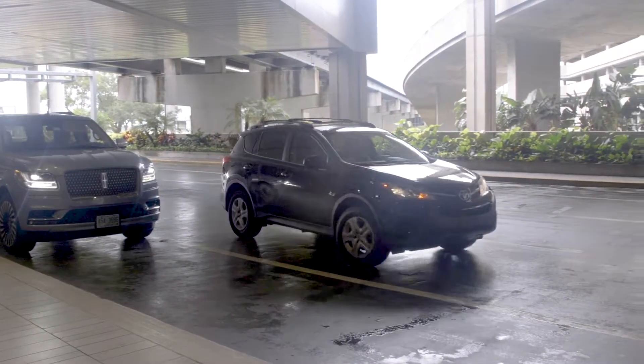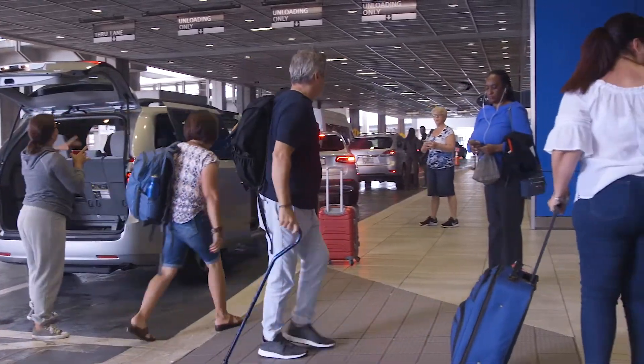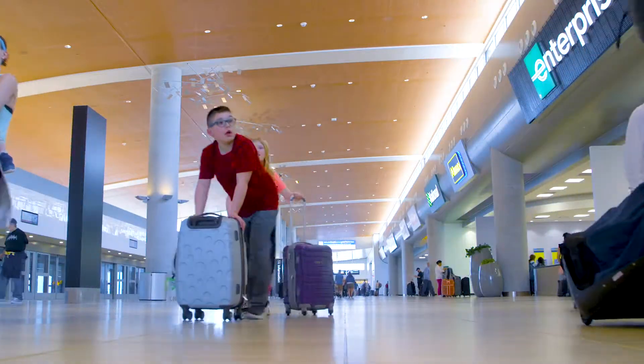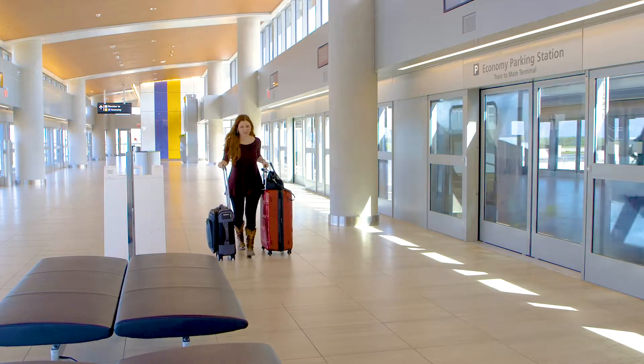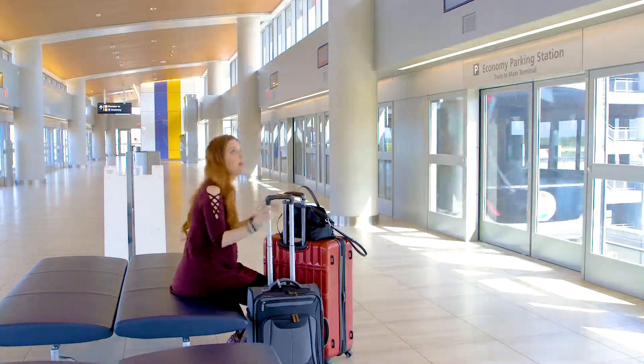In the next phase of the master plan, we're going to be expanding our curbsides by 16 additional lanes, upper and lower. And then in the final phase, we're going to build a new 16-gate domestic and international terminal. All three together will provide us with the capacity to process more than 35 million annual passengers. We're very happy about what this three-phase master plan is doing for the future of the airport — it's been a game-changing project.